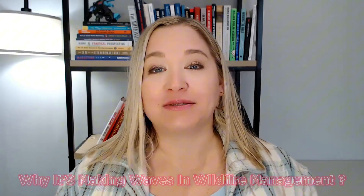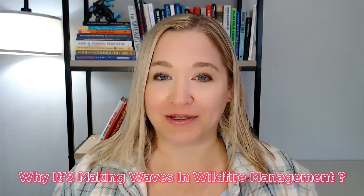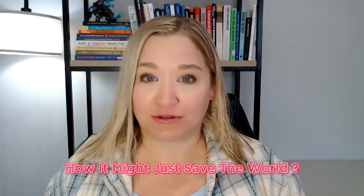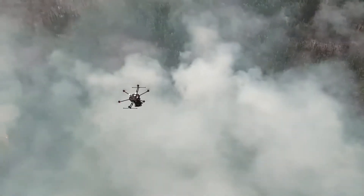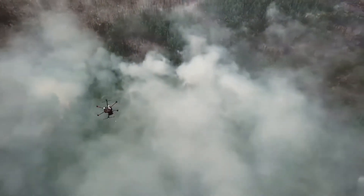Today, we're going to explore how this fiery marvel works, why it's making waves in wildfire management, and how it might just save the world — or at least a few forests. Stick around, because you're going to want to hear about how this little drone is lighting up the skies in a good way.